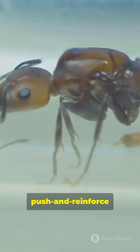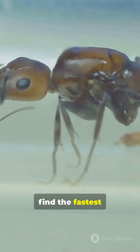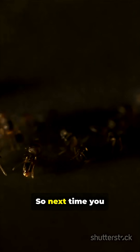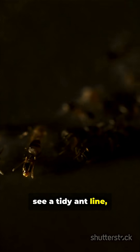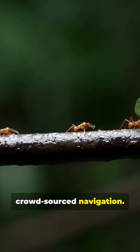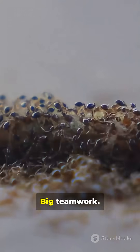That simple push-and-reinforce system helps ants find the fastest route and share discoveries without a map or a meeting. So next time you see a tidy ant line, tip your hat — it's nature's version of crowdsourced navigation. Tiny chemists. Big teamwork.